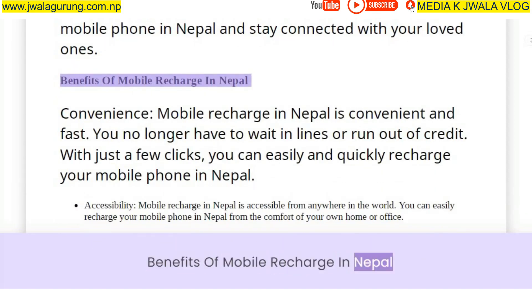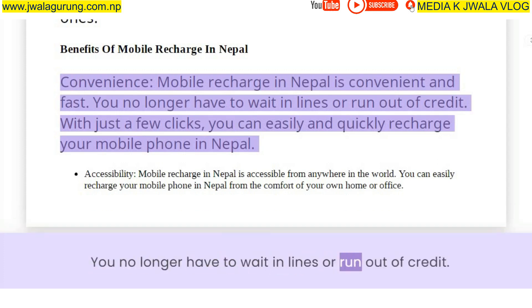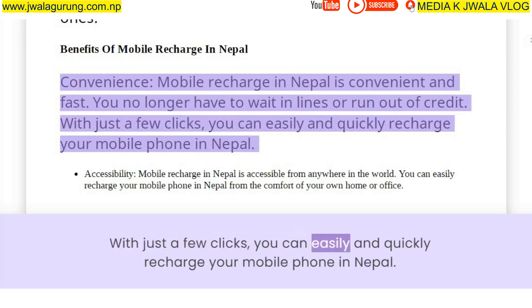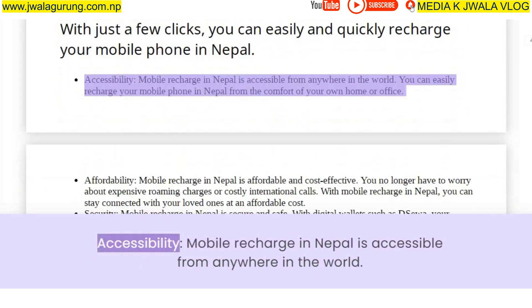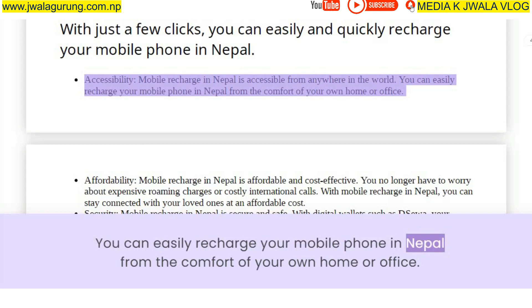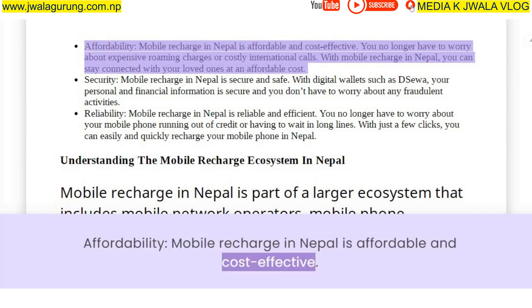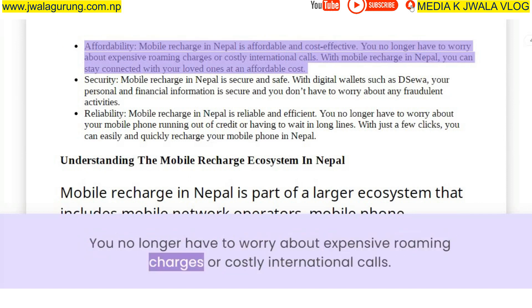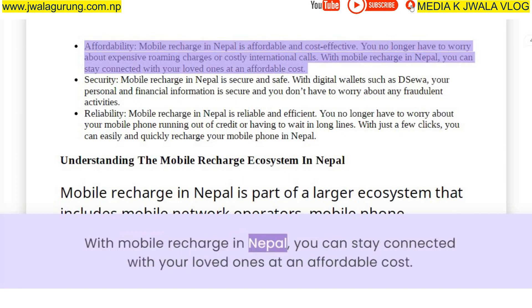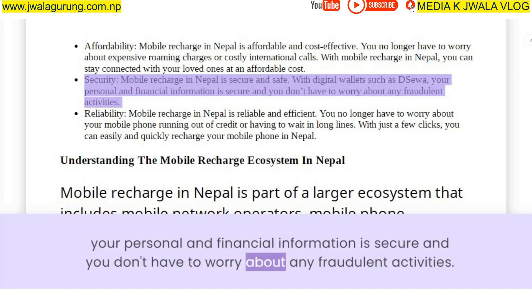Benefits of Mobile Recharge in Nepal: Convenience — mobile recharge is convenient and fast; you no longer have to wait in lines or run out of credit. Accessibility — it is accessible from anywhere in the world, even from the comfort of your own home or office. Affordability — you no longer have to worry about expensive roaming charges or costly international calls; you can stay connected at an affordable cost. Security — with digital wallets such as DSUWA, your personal and financial information is secure and protected from fraudulent activities.